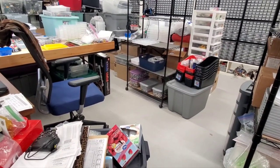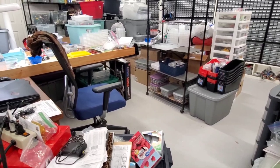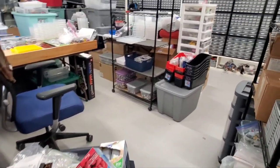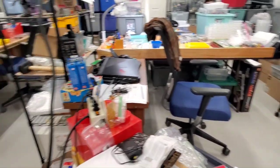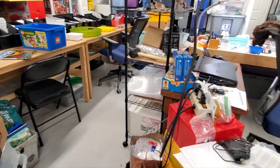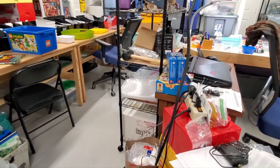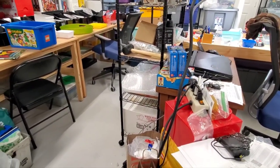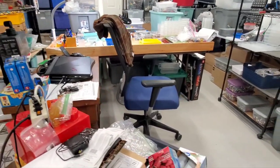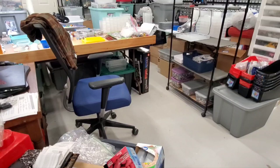I'm getting a lot of headway upstairs, which is good, but it means the progress down here is slipping a little bit. I did spend a good chunk of time down here making room for a lot of the stuff that came down from the old sorting area. If you've got any questions or comments, please leave a message down below. Thank you again — take care.